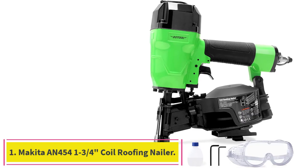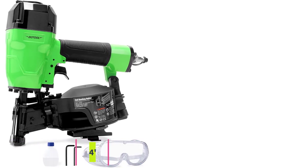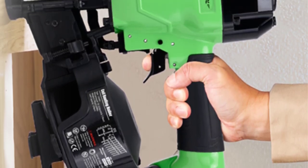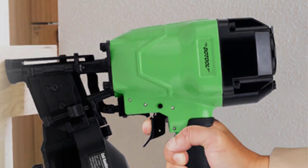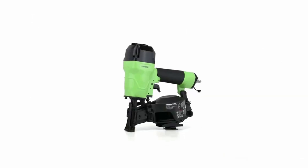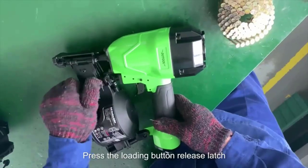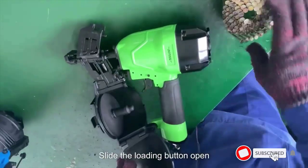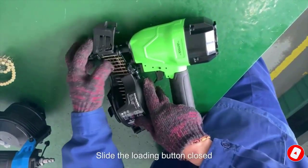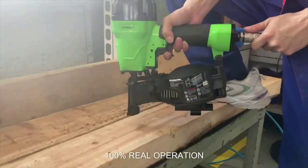Starting at number 1: the Makita N454 1.75 Coil Roofing Nailer. The Makita N454 combines rugged construction with excellent performance. Weighing only 5.2 pounds, the model ensures great value for your money while also being convenient. The machine accepts 0.120 shank diameter nails ranging from 3/4 to 1-3/4 inches.